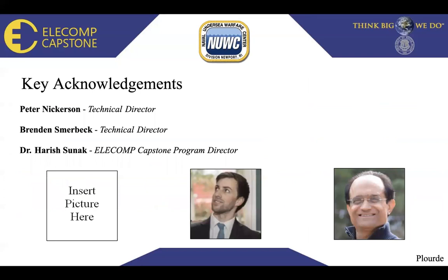I would like to sincerely thank the people who have helped us so far on this project: Peter Nickerson, our technical director from NEWAC, who has been very helpful in guiding us along the way; Brendan Smirbeck, a technical director from URI, who has also been very helpful; and the ELE computer capstone program director, Dr. Sunak, who set up the entire program and has been a great person to work with. Thank you for your time.